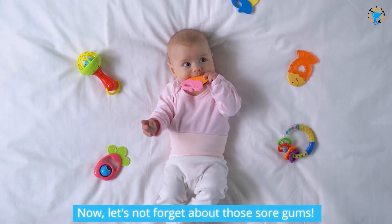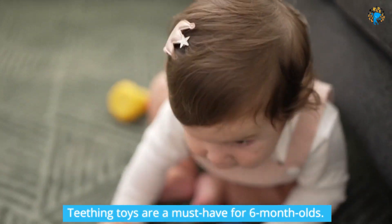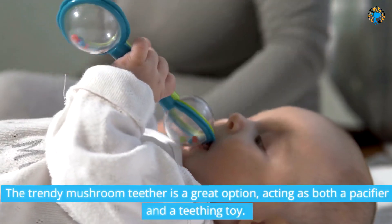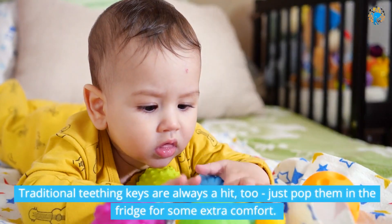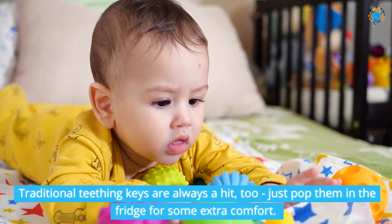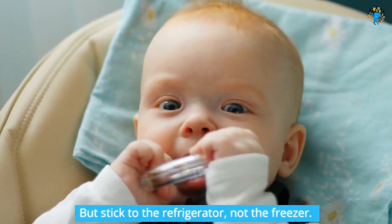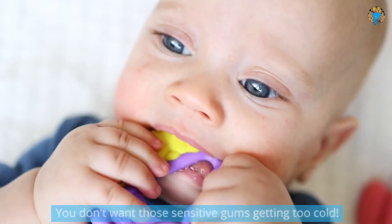Now, let's not forget about those sore gums. Teething toys are a must-have for six-month-olds. The trendy mushroom teether is a great option, acting as both a pacifier and a teething toy. Traditional teething keys are always a hit too — just pop them in the fridge for some extra comfort. But stick to the refrigerator, not the freezer. You don't want those sensitive gums getting too cold.